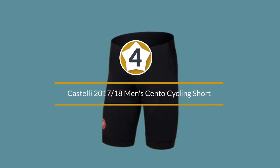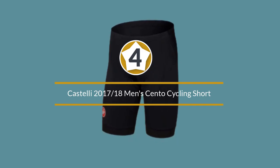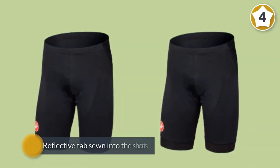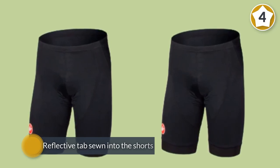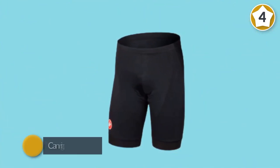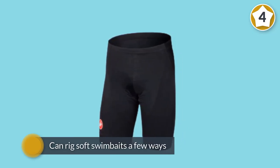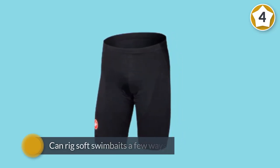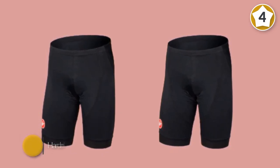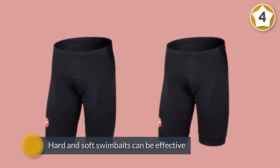Number four: Castelli 2017-18 men's Cento cycling short. Keep in mind that Castelli tends to run small and most cyclists need to size up by one size. The legs feature Castelli's Giro 3 leg grippers. Castelli says the Cento shorts have a more relaxed fit than some of their more expensive models, with good quality chamois.